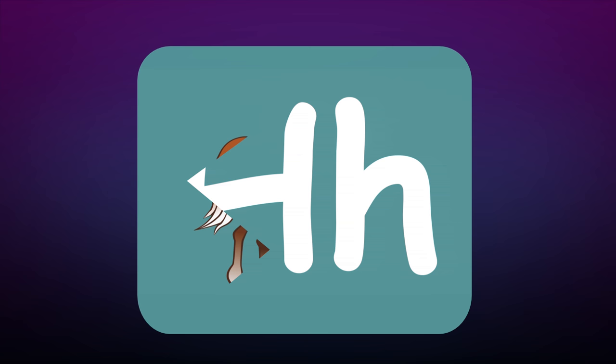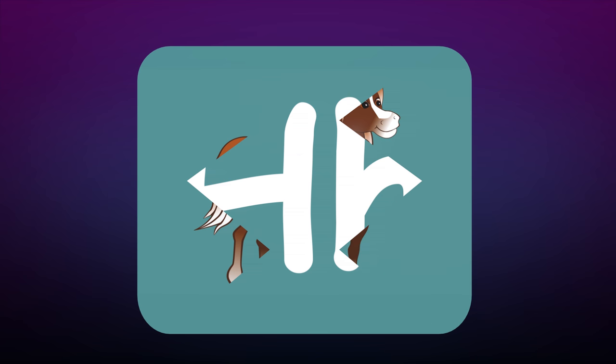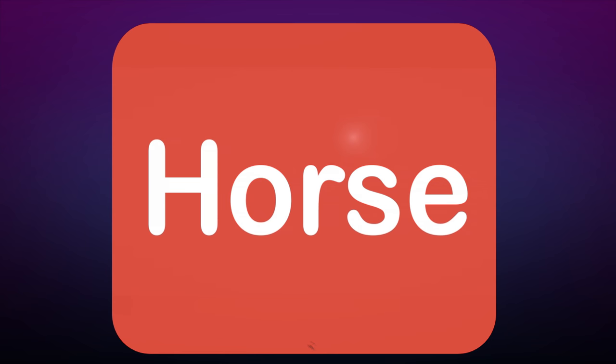Is that a tail? Oh look, two eyes and a mouth! Oh look at it — it's a horse!